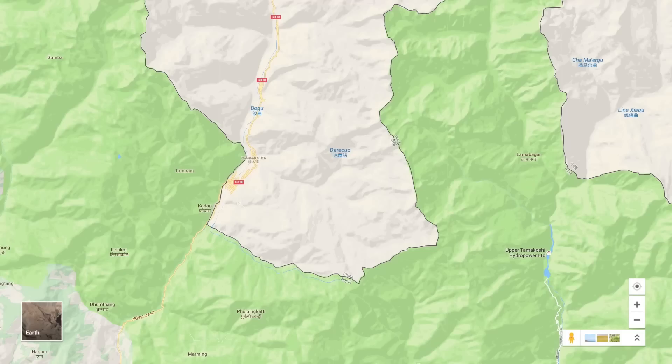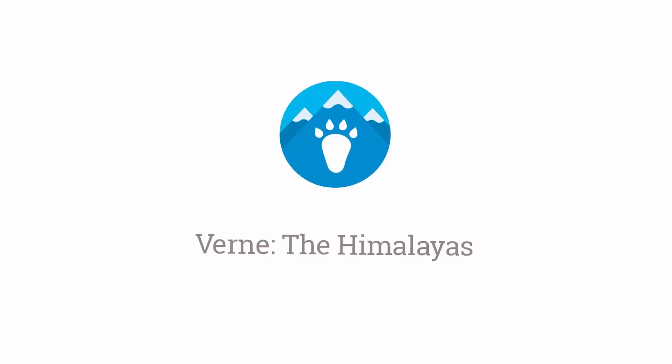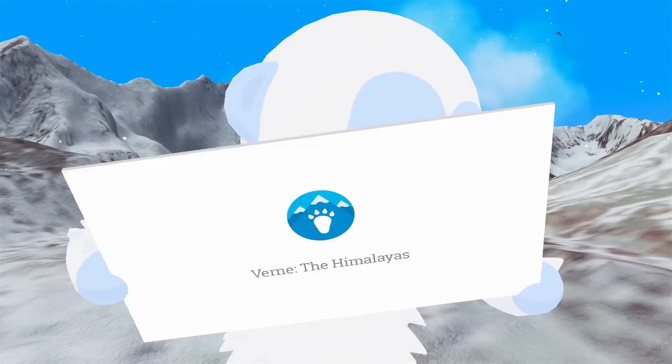But today our adventure takes us to the world's tallest mountain range. Using our 3D imagery of the Himalayas, we created a new experience inspired by the way kids explore. It's an app we call Verne, the Himalayas.